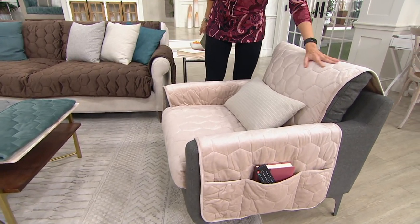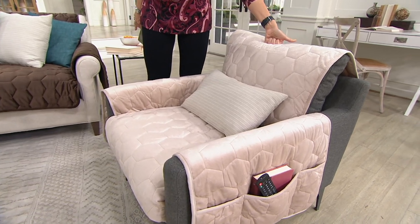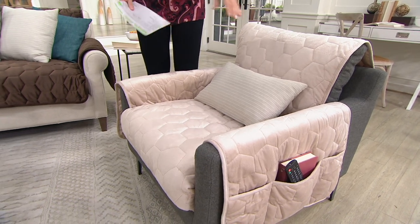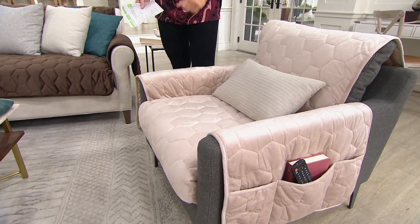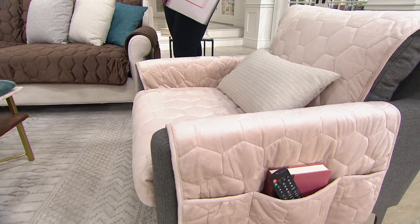Let's start with the chair. We brought in 7,500 of the chair protectors; fewer than 1,300 remain. Gray is gone. Rust is gone. Chambray is going to be the next to go. You're looking at the sand right here. Yes, it has the side pockets for all your goodies, and the built-in tuck tools so you don't have to readjust this every time you have a seat.